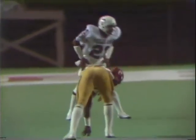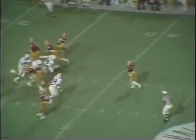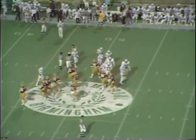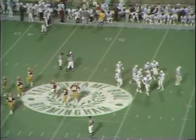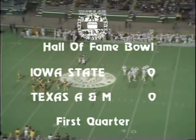They bring Ray Hardy into a wide left. Grant pumps once and that's all — he never had a chance. Time has run out in the period. That's the end of the first quarter of the Hall of Fame Bowl with the score: Iowa State nothing, Texas A&M nothing.